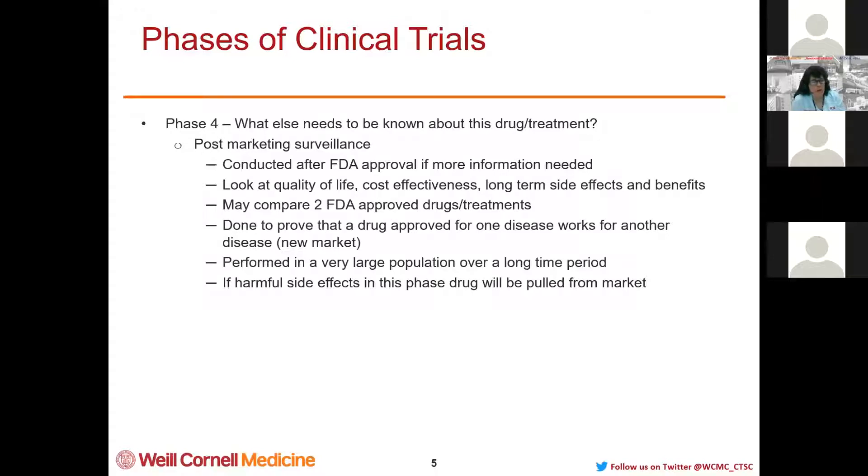Phase 4, which isn't talked about too much, is done when we need to know more about the drug after it's FDA approved. This is post-marketing surveillance, and the FDA usually mandates whether it's required. Drug companies may do this to find another use for their drug. They look at quality of life and cost-effectiveness — some drugs are so expensive to make that they may not be cost-effective. Phase 4 also looks at long-term side effects and benefits, and may compare two FDA-approved drugs. It's done in very large populations over a long period of time, and if harmful side effects are seen, the drug is pulled from the market.